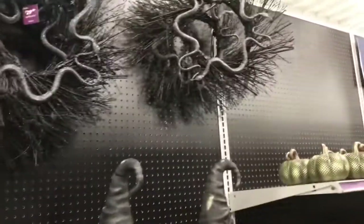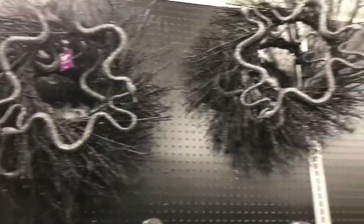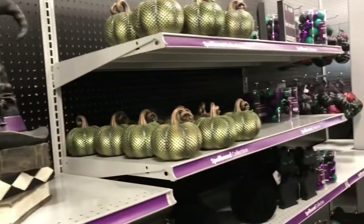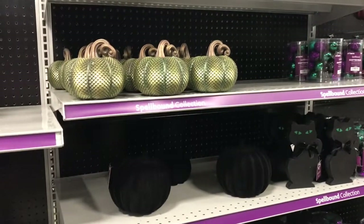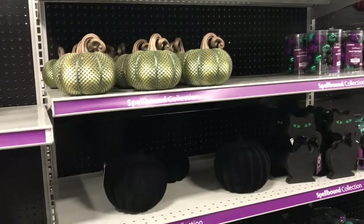And then look at these wreaths with the snakes — glittery snakes are not that scary, you guys, but they are nice wreaths and they're $29.99. Do you guys use the same wreaths every year, or do you feel like you want something new — or maybe you do something new to it to make it look a little bit different? Let me know in the comments below.